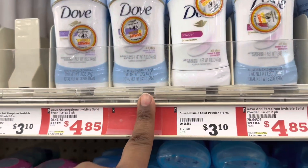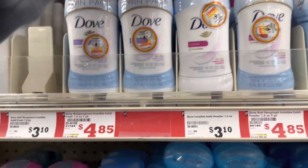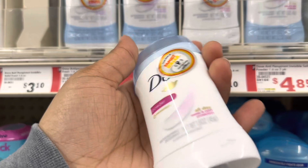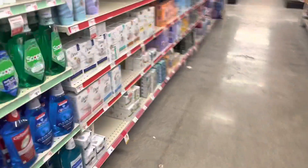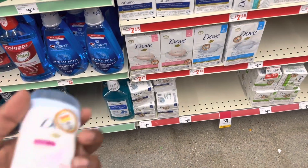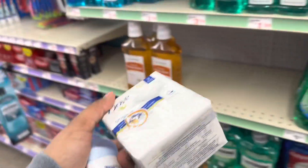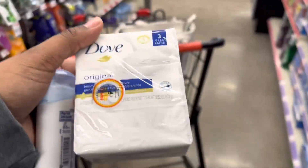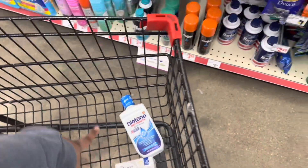These are $3.10 here. The other one's $2.95, so it's like $0.15 more. You can get the Dove deodorant for $3.10 with a $1.50 off coupon. If you do not want Dove, you can get the bar soap. The bar soap is $4.85 at this store. It is really up to you what you get. I usually grab deodorant, but I'm going to grab bar soap — $4.85 with the $1.00 off coupon.